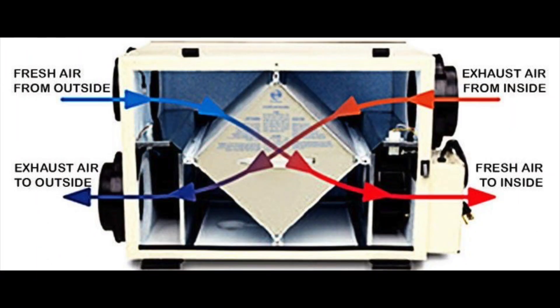A typical HRV unit features two fans — one to take out household air and the other to bring in fresh air. The center core system transfers heat from the outgoing stream to the incoming stream, in the same way that a radiator in your car transfers heat from the engine's coolant to the outside air. As the streams move through, heat is transferred from the warm side of each passage to the cold, while the air streams never mix.